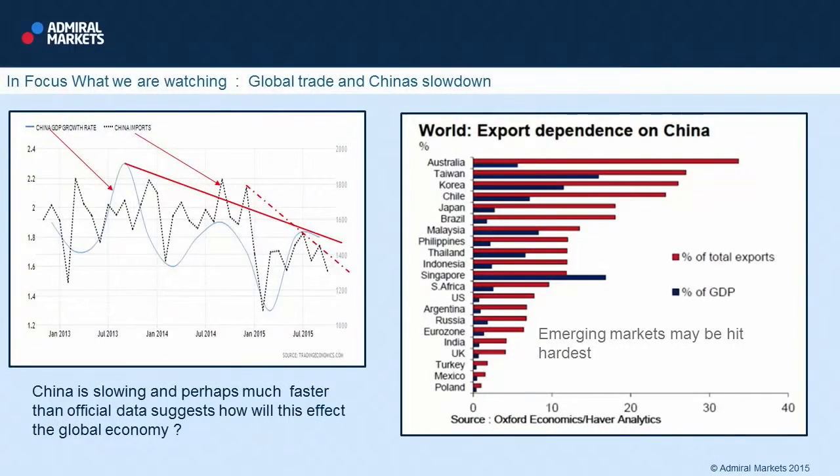My house view is that China is slowing, and probably slowing faster than the official data suggests. The question therefore is: how will this affect the global economy?